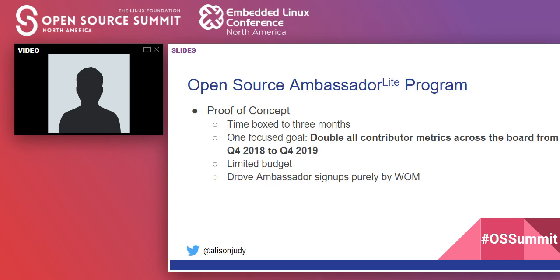We didn't jump straight into a full-fledged ambassador program. We decided to do a proof of concept, which we termed the 'Ambassadors Light' program. We time-boxed it to three months — Q4 of 2019 — with one very focused goal: to double all contributor metrics across the board from Q4 2018 to Q4 2019. We had a limited budget, so we worked with what we had, and drove ambassador signups purely by word of mouth. We wrote one page on our internal wiki and saw a flood of people asking how they could get involved — which told us there was an appetite for this.